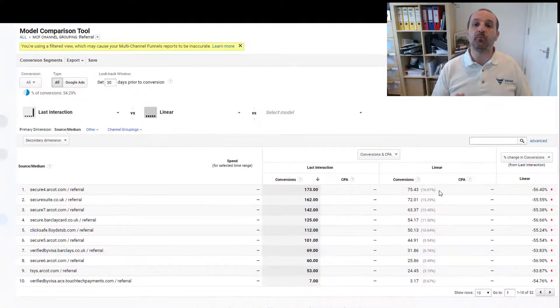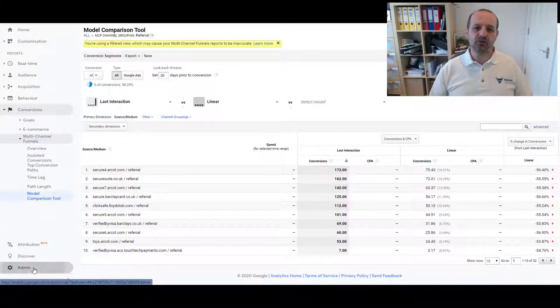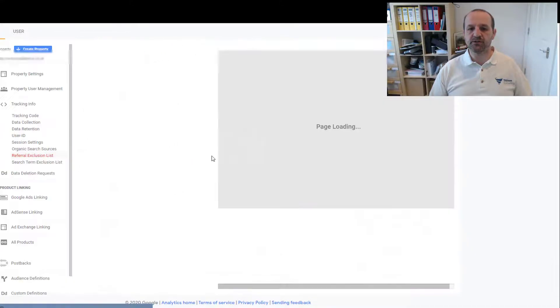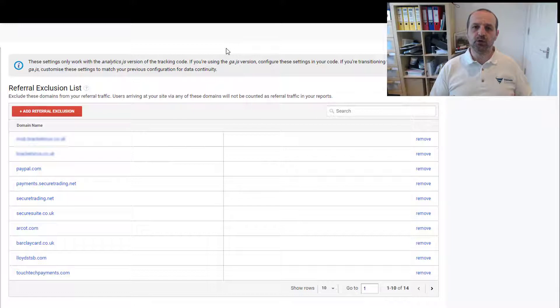So next I'm going to show you how to stop that happening. You need to head to Admin — assuming you have admin access — Tracking Info, and then Referral Exclusion List. In here, what we do is exclude the domains we do not want to count as a referral. This will not stop the traffic coming to your site — the traffic is perfectly legitimate, normal, healthy, secure, and doing exactly what it should do. It's just that Google Analytics is counting that source as a referral, and the referral exclusion list is us saying we want you to ignore that. So if arcot.com features as a referral, just forget that click, and it will then attribute the sale to the click that happened before.